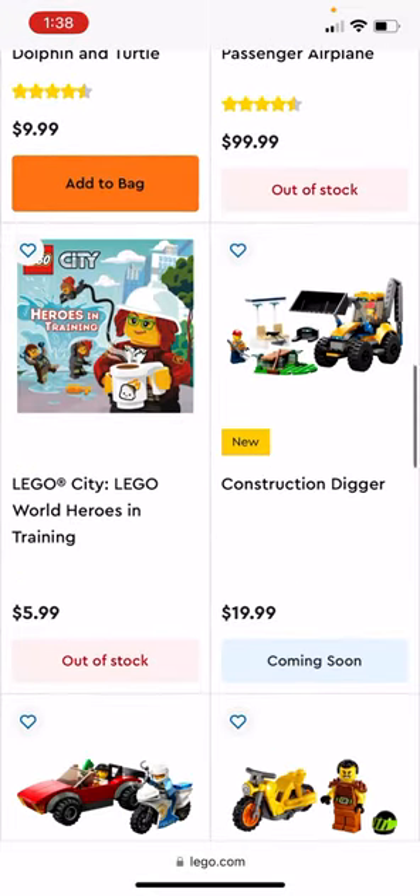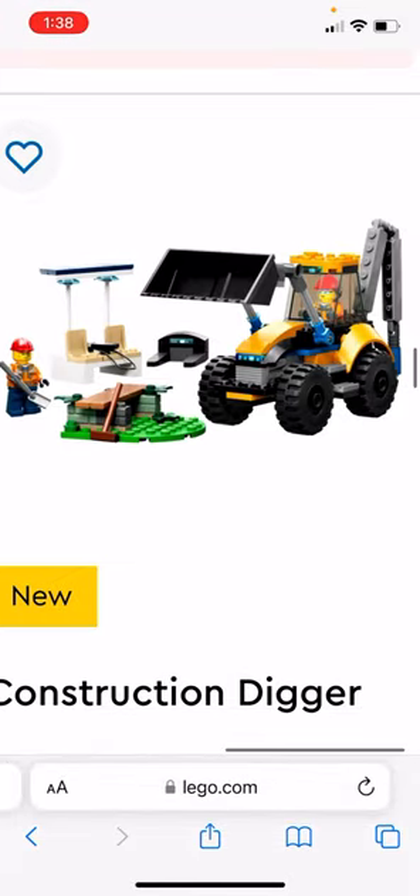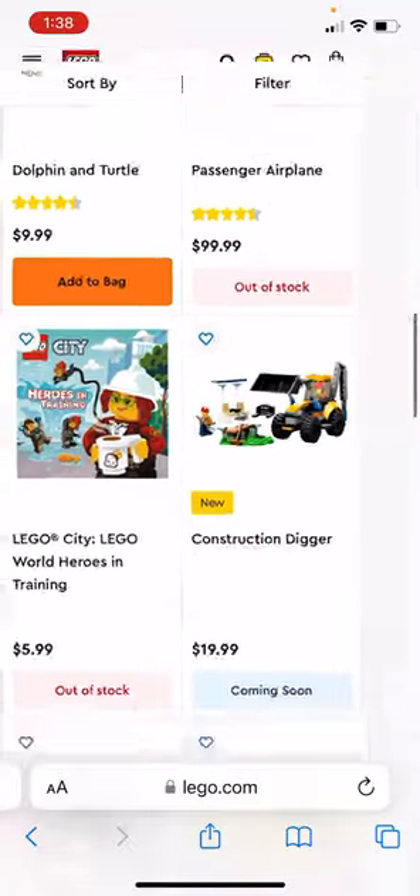The construction digger would be good for the construction site we're trying to make over by the Daily Bugle, if you saw that in the city update. It has two figures, a little bench, and something they're probably going to destroy or build.